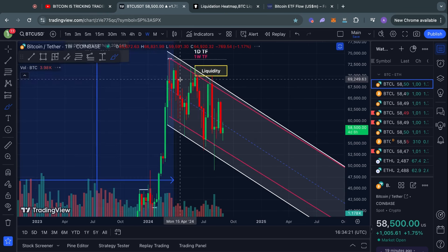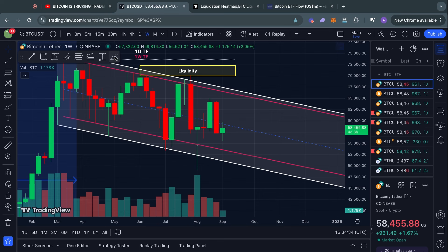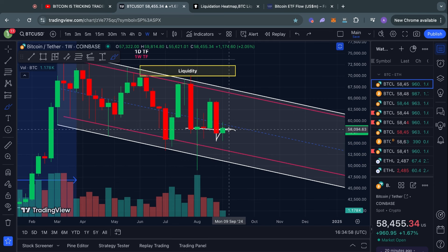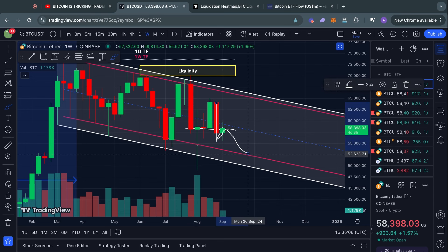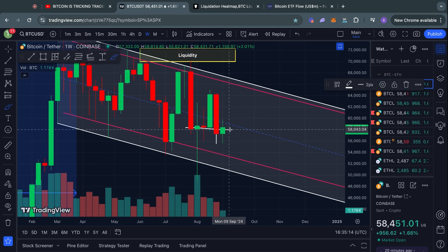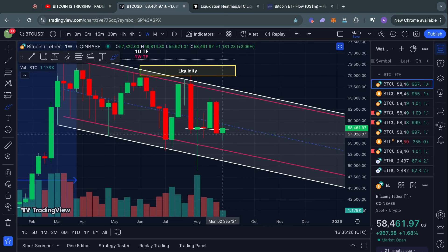Looking at the weekly time frame — closing below $58,000 on the weekly would look pretty bearish, because we'd undercut these lows and then come back up to retest $58k without breaking above it. To me, that would signal another move to the downside, like a breakdown-retest-resumption pattern. That said, I might be completely wrong — we still have a couple of days to see if we actually break above $58k, so it's too early to call for much lower prices. Let's just see how the rest of the week plays out.